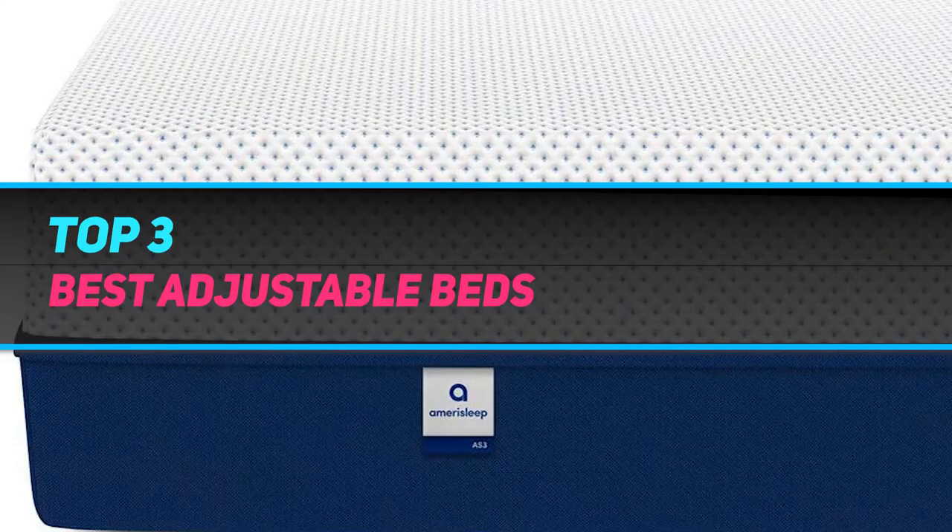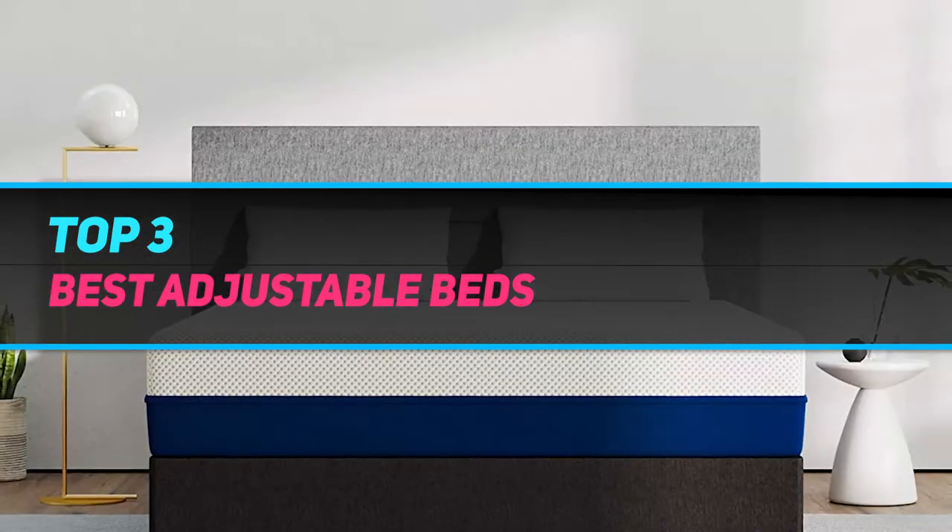Hi guys, welcome back to my channel. In today's video we're gonna check out the top three best adjustable beds.